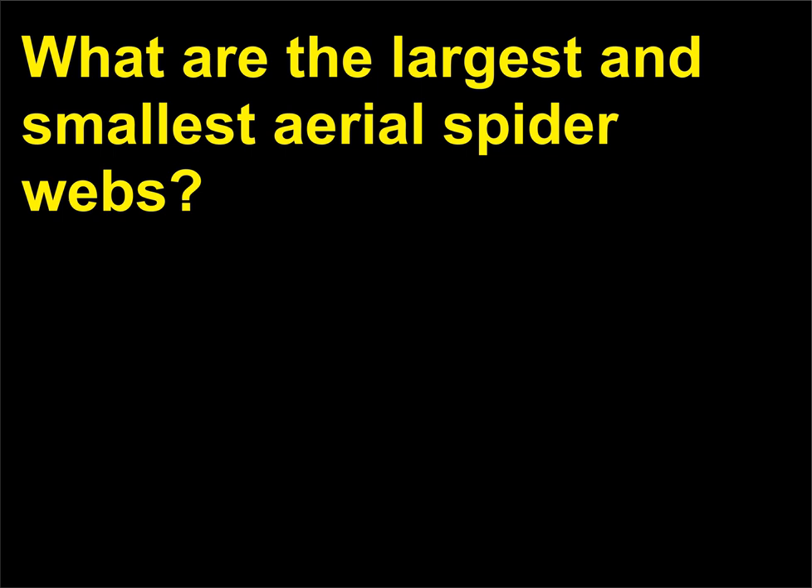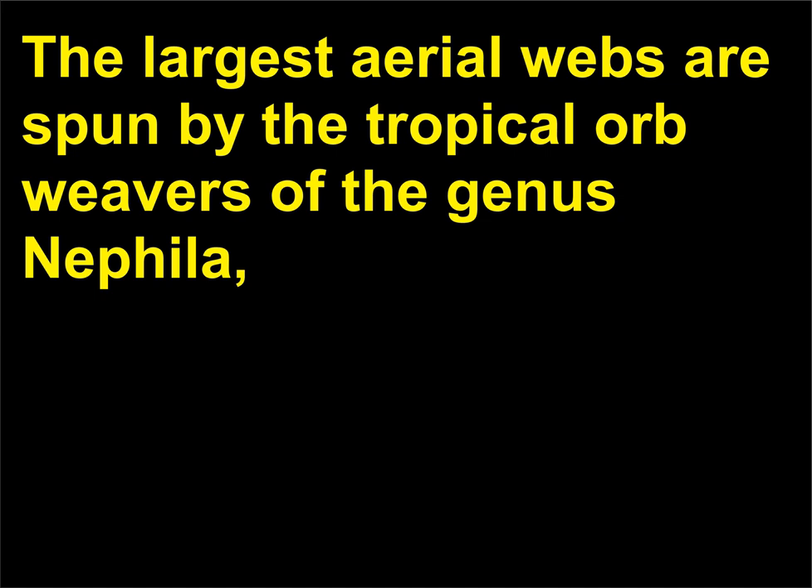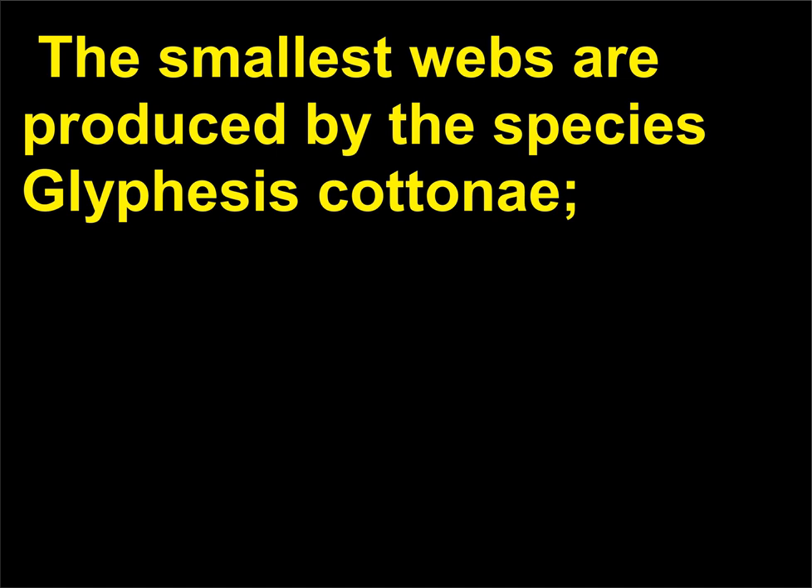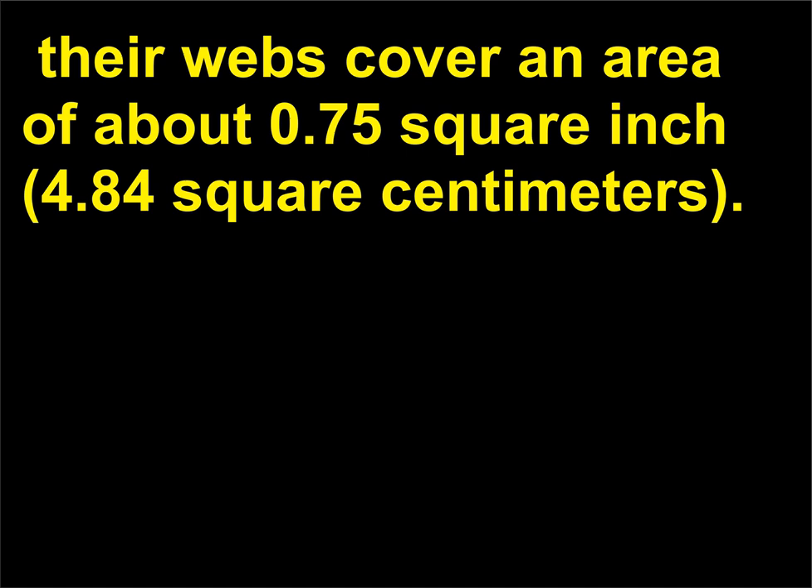What are the largest and smallest aerial spider webs? The largest webs are spun by the tropical orb weavers of the genus Nephila, which produce webs that measure up to 18.9 feet in circumference. The smallest webs are produced by the species Glyphysis cottony, with webs covering an area of about 0.75 square inch, 4.84 square centimeters.